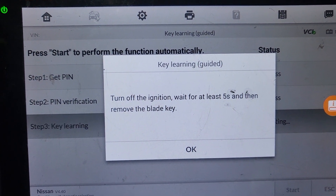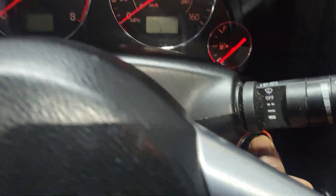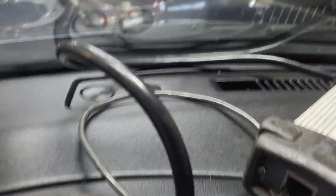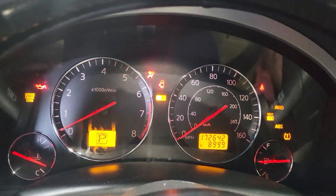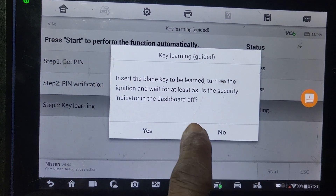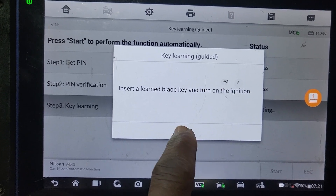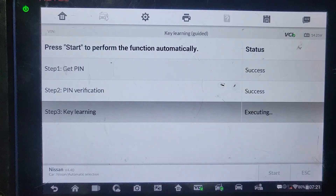Here it says success. Turn the key off for five seconds — one, two, three, four, five — then turn it on again. That light will flash five times. Now I'm turning it on: one, two, three, four, five. Turn it off again, then turn it on again. That's it — this key is registered. It asks do you want to program another one? I say no. Program is a success — learning complete.